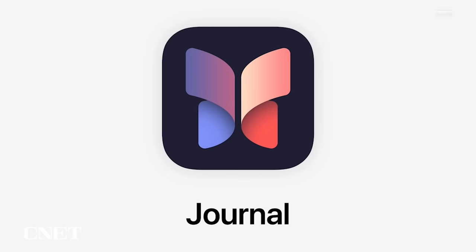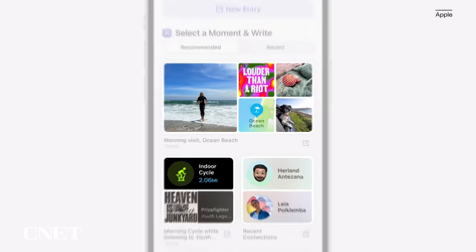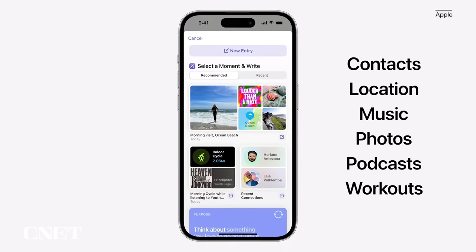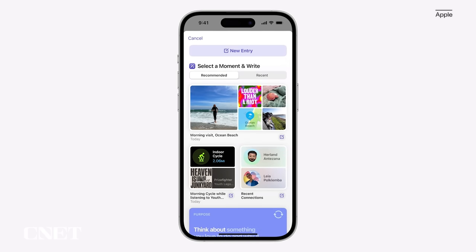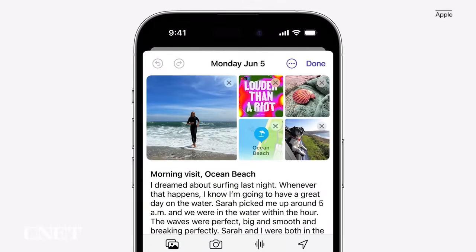iOS 17 also brings a new Apple app called Journal, which creates personalized suggestions to inspire writing. These suggestions are curated from your information on your iPhone, like photos, location, music, and even workouts. The Journal app gives you the option to select a moment like Morning Visit or Ocean Beach and get to writing.